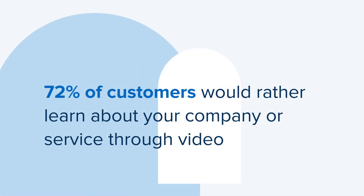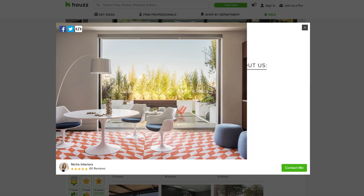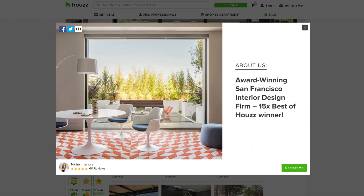Did you know that 72% of customers would rather learn about a company or service through video? Video is an eye-catching, engaging way for your future clients to quickly understand what your business is all about.